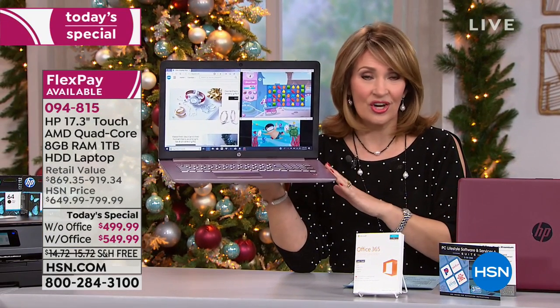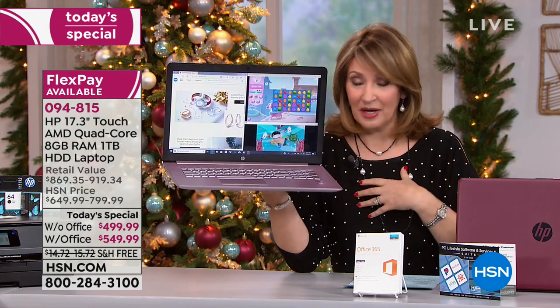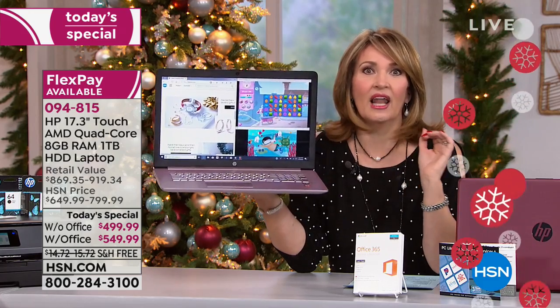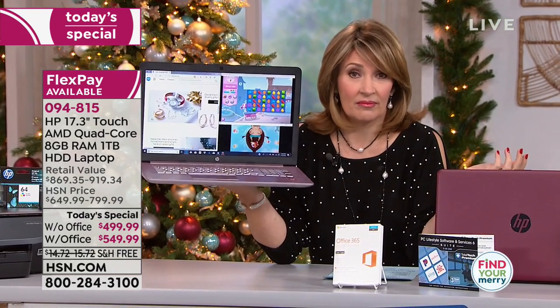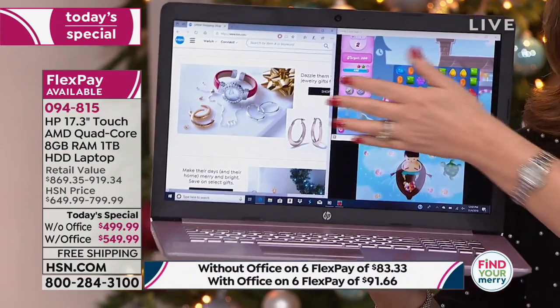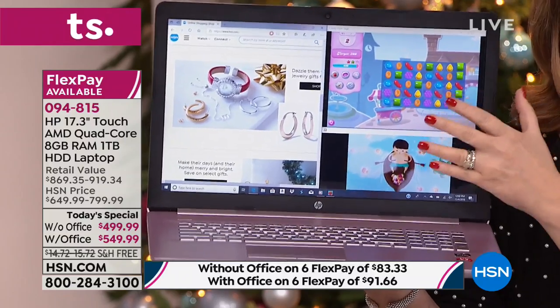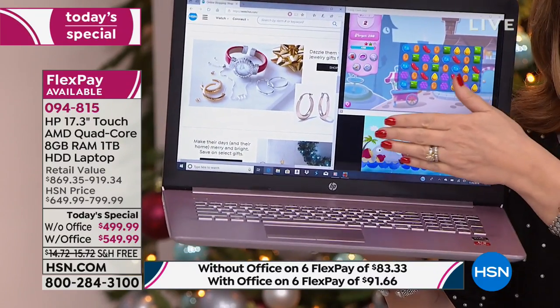This is the only one of the year that you'll see like this — the lowest price we have ever seen on a 17-inch touch. My computer at home is a 17-inch and I love it. Why? Because the bigger screen is frankly just more fun. You can see more, everything is bigger, it's easier to read. So I am completely spoiled and I will only buy a 17-inch laptop.